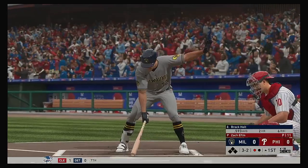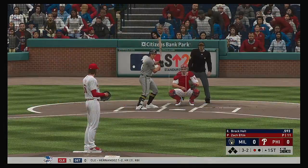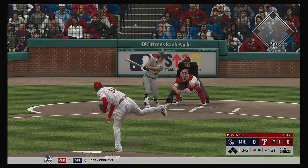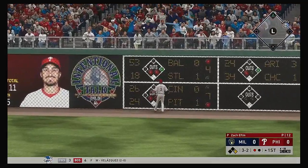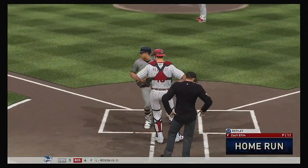So the bases are empty with one man gone. And that'll bring up the versatile utility man Brock Holt. The 3-2 pitch — there's a swing and a drive hit well out to right field. Harper looks up, and this ball is gone. No chance to make a play on that one.